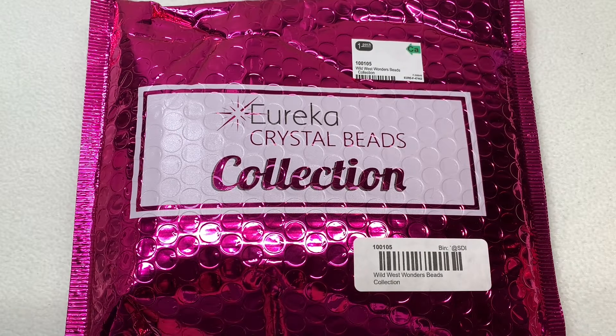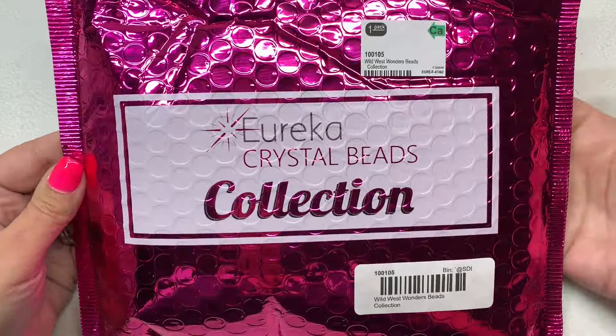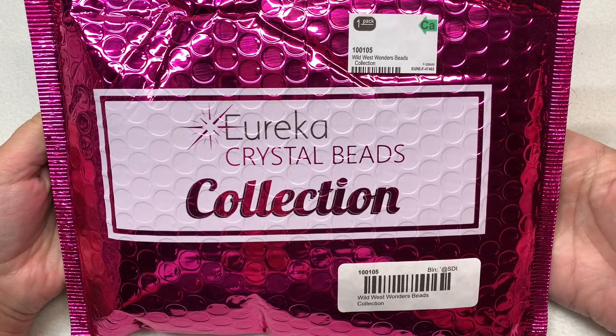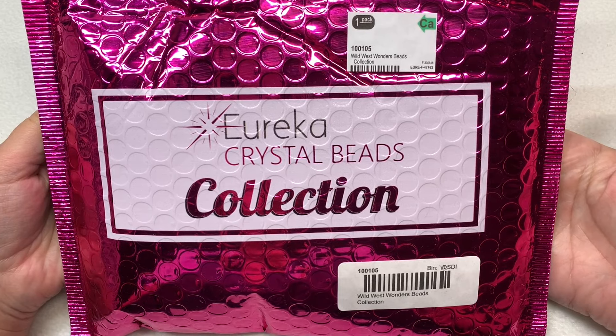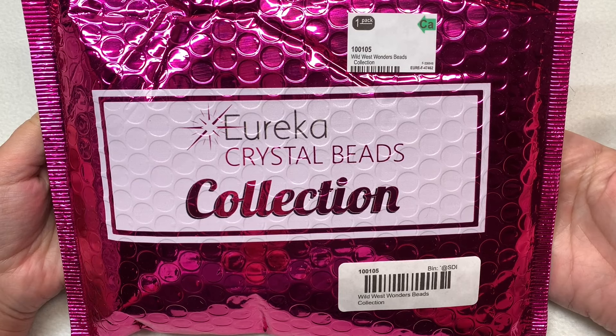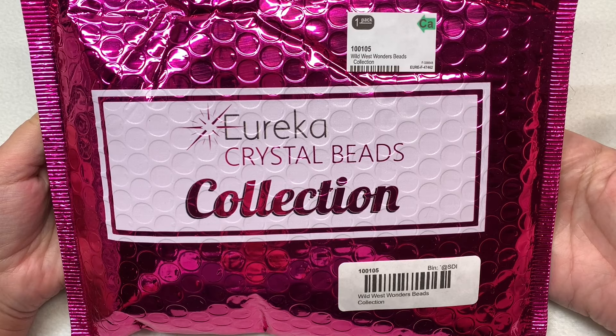Hey everyone, welcome back! It's Gina from orchidandopal.com and I am back today with the Eureka Crystal Beads collection for July 2024. It's called Wild West Wonders. If you're interested in picking one of these up, you can follow the link right down below the video in the description section — it'll take you right to the collection page.